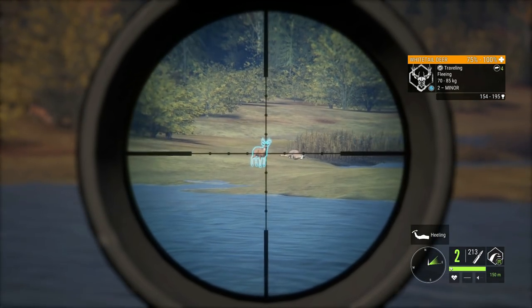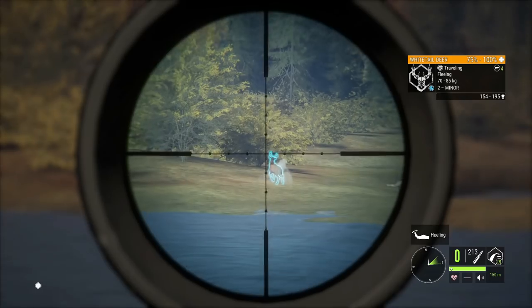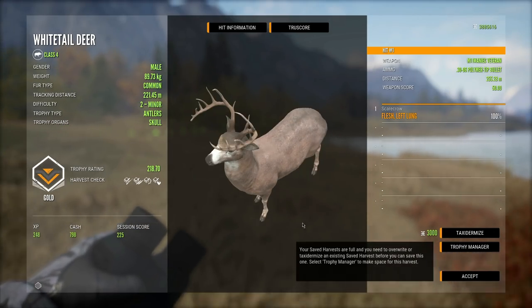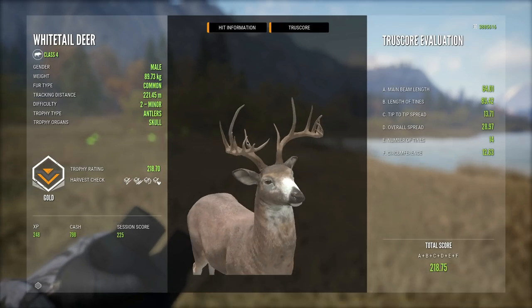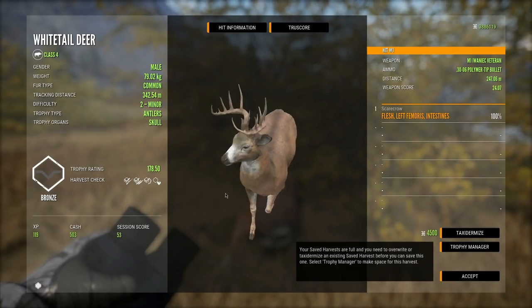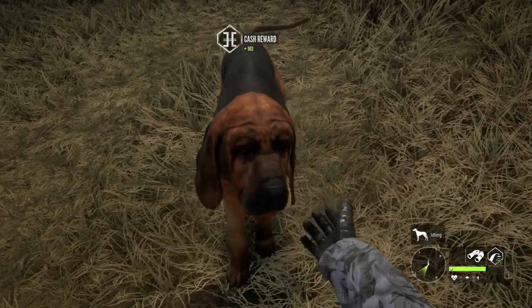It has been a couple weeks since I killed the trophies in here — all of them were taken at least two to three weeks ago. It's been quite some time since I got them and I just have not been able to get anything else for this video, so we're just gonna have to go with these two.